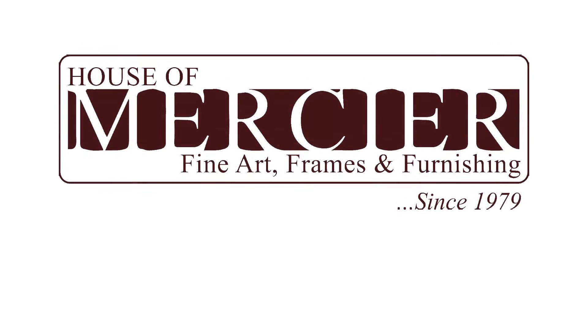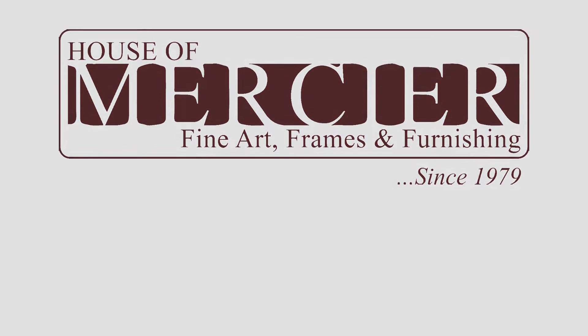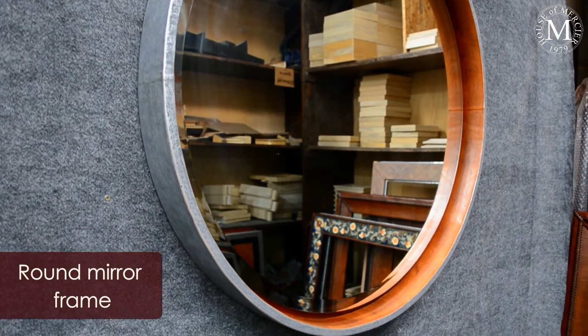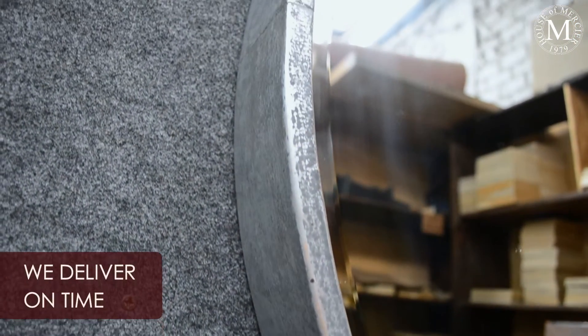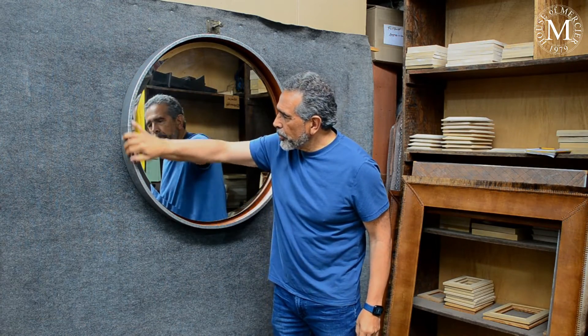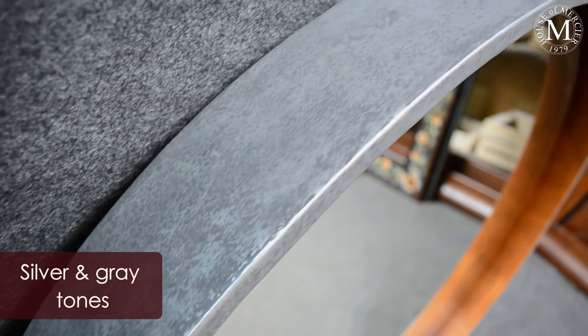The leather is a fantastic material that we know how to work with. We have made this round frame with a very thin flutter — actually this is a half inch — and the leather on the outside is covered with a silver leaf. Then we put a gray tone on top of it, so the tone is very, very particular.